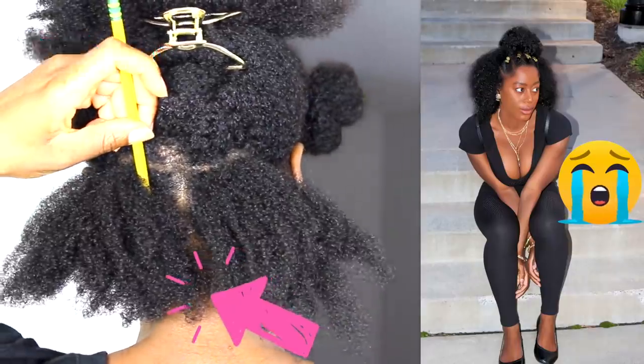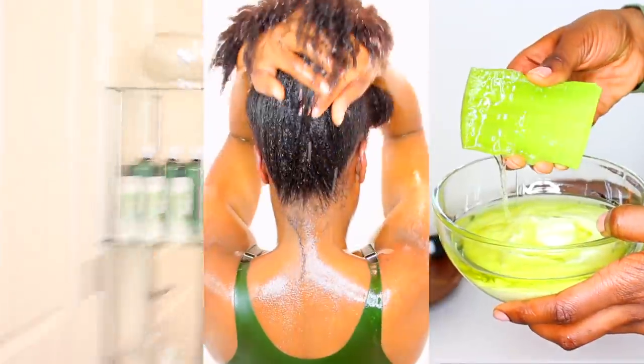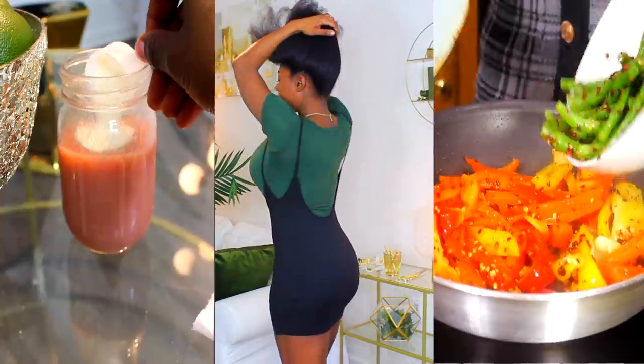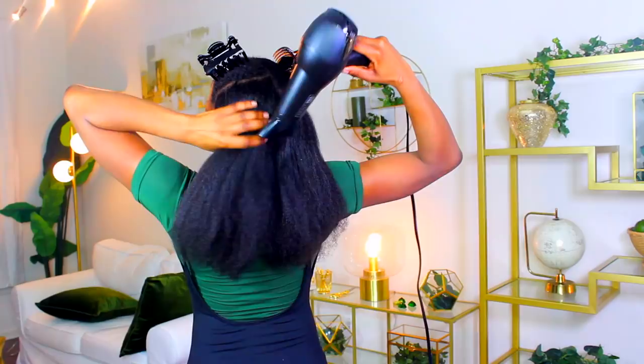They used to call me bald-headed, now they call me hair goals, and I'm gonna show you the exact routine I use to take my hair from ear length to waist length. Not only that, I'll show you what I take to make my hair grow faster and make my tummy get flatter, a look at my blow-drying and flat ironing routine, and my date night look.